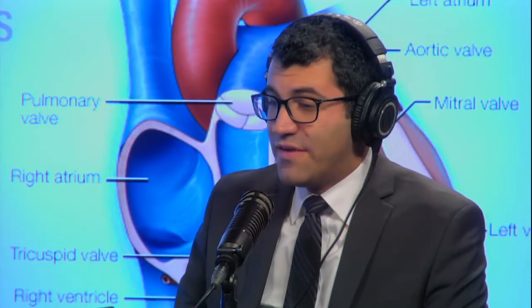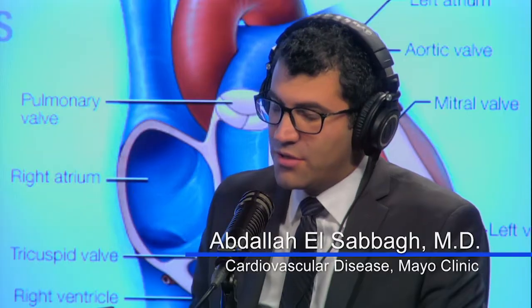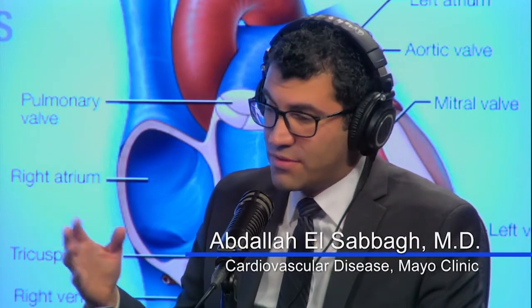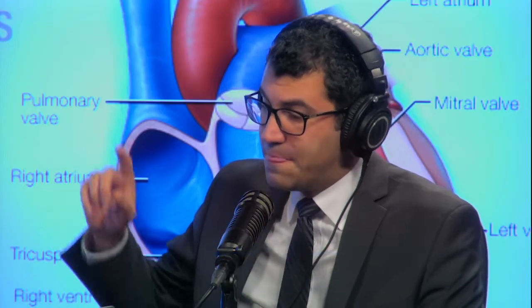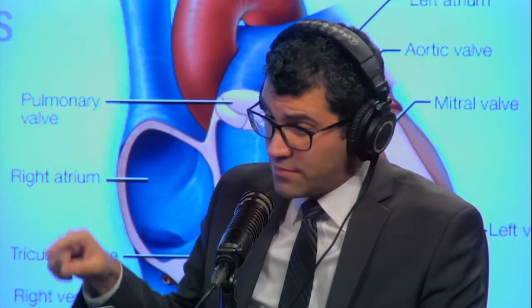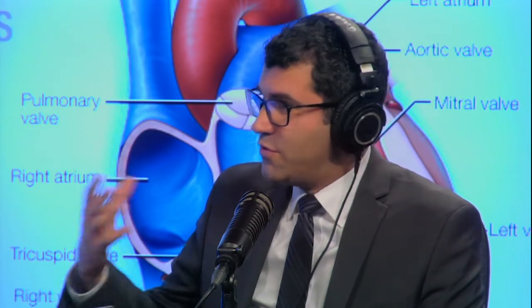The role of the valves is to allow blood to go from one direction to the other, and then close in the second part of the cardiac cycle to prevent blood from going backwards. This way, the bloodstream and circulation maintains a uniform, one-way direction, and that's important to perfuse the organs of the body.